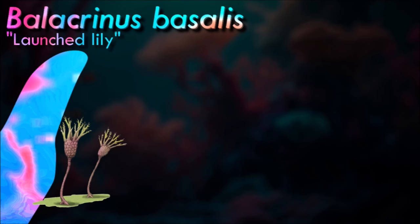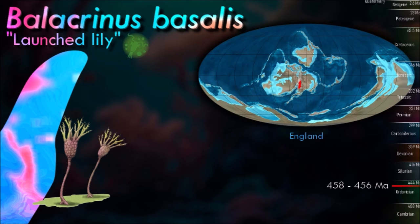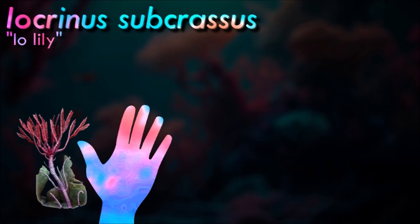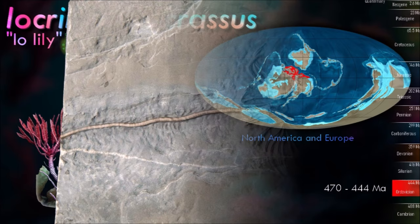The crinoids underwent two periods of abrupt adaptive radiation, the first during the Ordovician, and the other during the early Triassic. This Triassic radiation resulted in forms possessing flexible arms becoming widespread. Motility, predominantly a response to predation pressure, also became far more prevalent than cecility. This radiation occurred somewhat earlier than the Mesozoic Marine Revolution, possibly because it was mainly prompted by increases in benthic predation, specifically of echinoids.